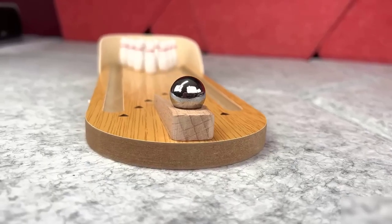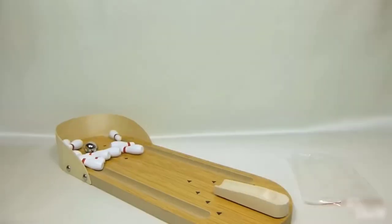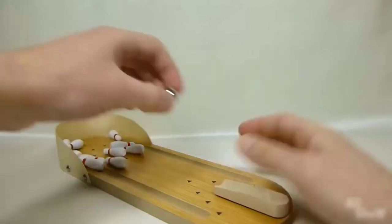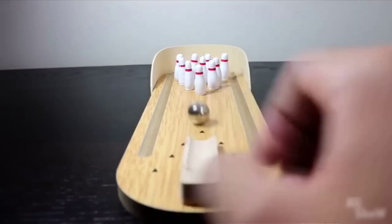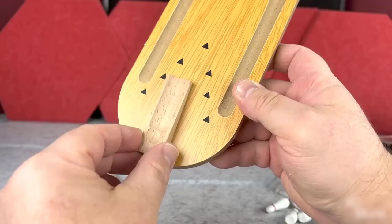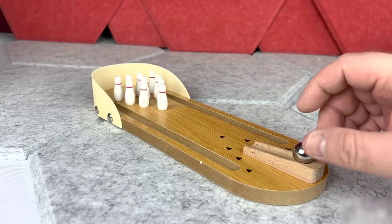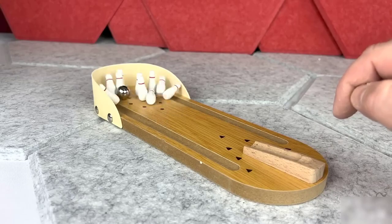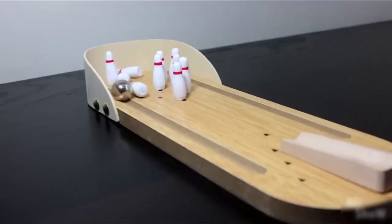This bowling set is so small that it can easily be played at the dinner table after dessert. The pins and ball are tiny — no bigger than a regular flash drive, maybe even smaller. The design looks neat and minimalistic, with all the most necessary elements, including a support for the ball to make it easy to push. This support can also be aimed at certain pins. In my opinion, a cool thing that will help you spend time joyfully.